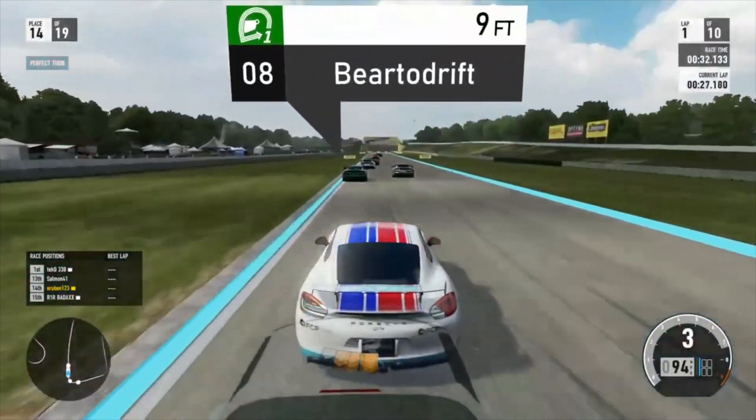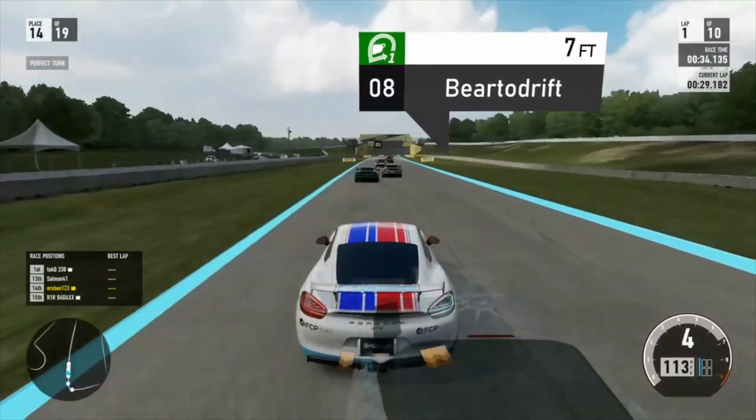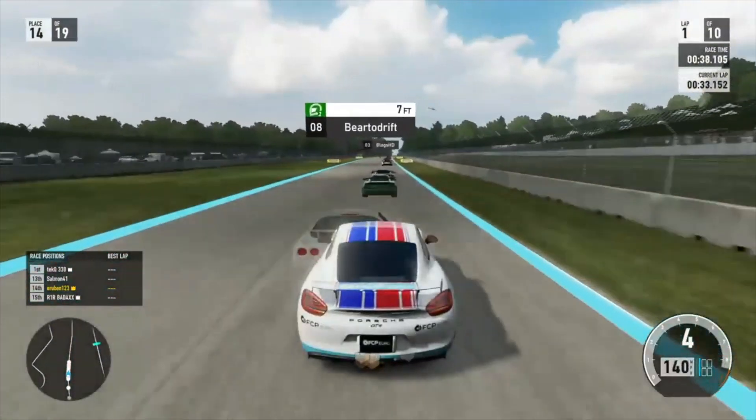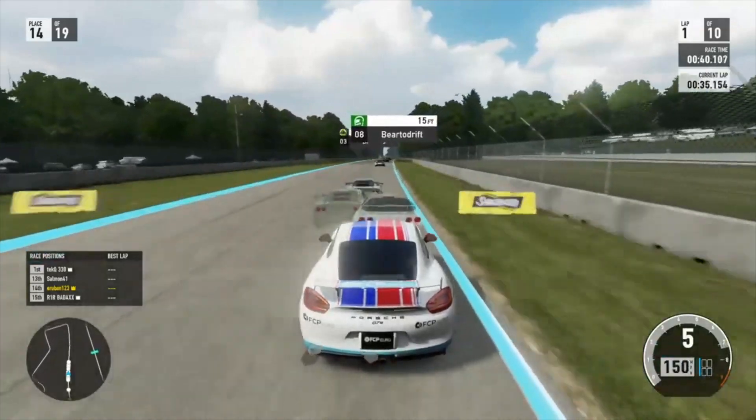Hey, what's going on everyone? Eli here. A little bit of a different style video for you today. This is a screen recording of my race from the Gridlife Track Battle series.